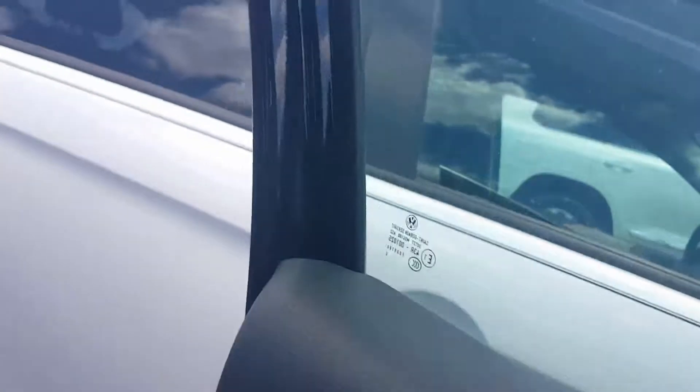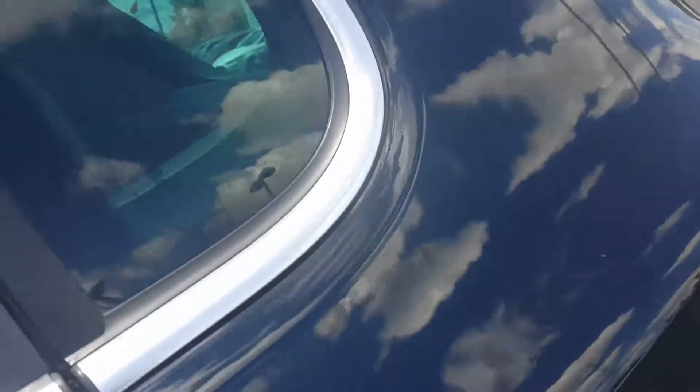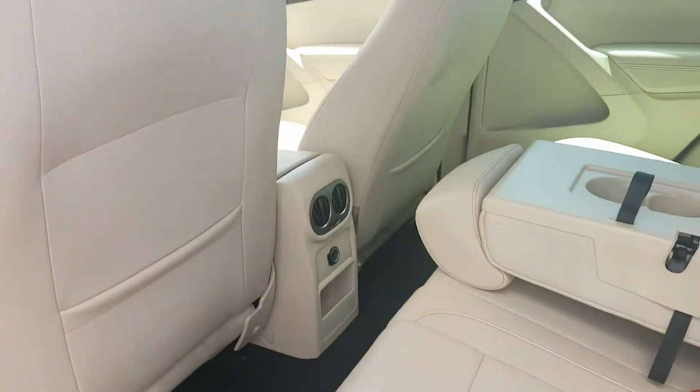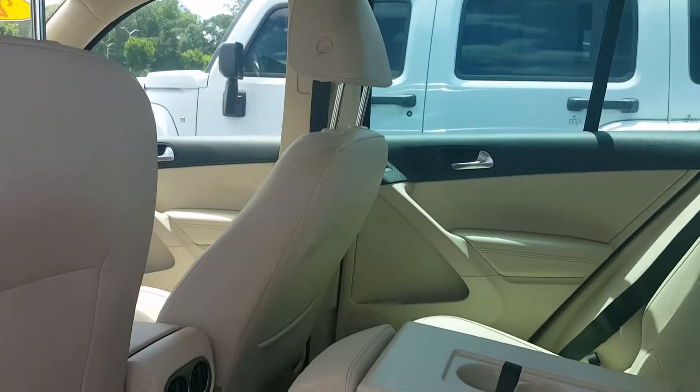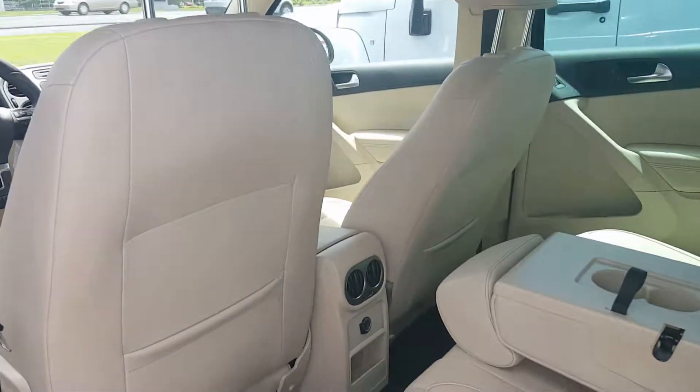Looking forward to hearing back from you. I hope this vehicle will still be available, but if not we're going to have to find something for you. In the meantime, are there any other options you can think of that would help us present the keys to you? Certainly open — give me a call or text and let me know.